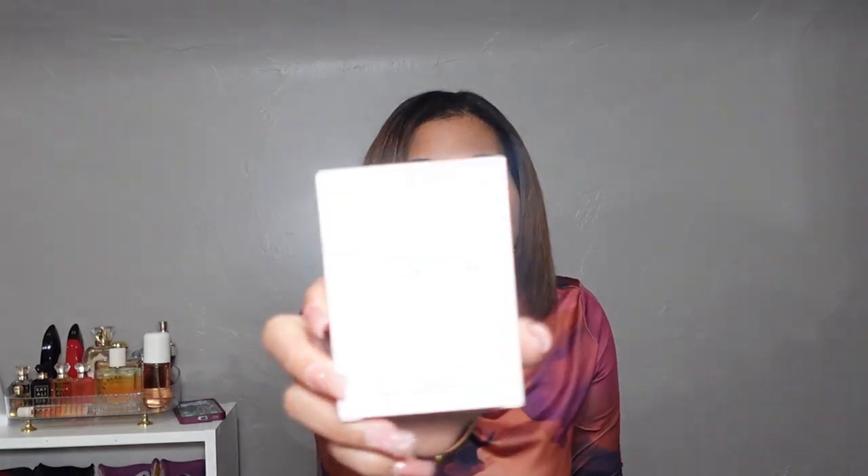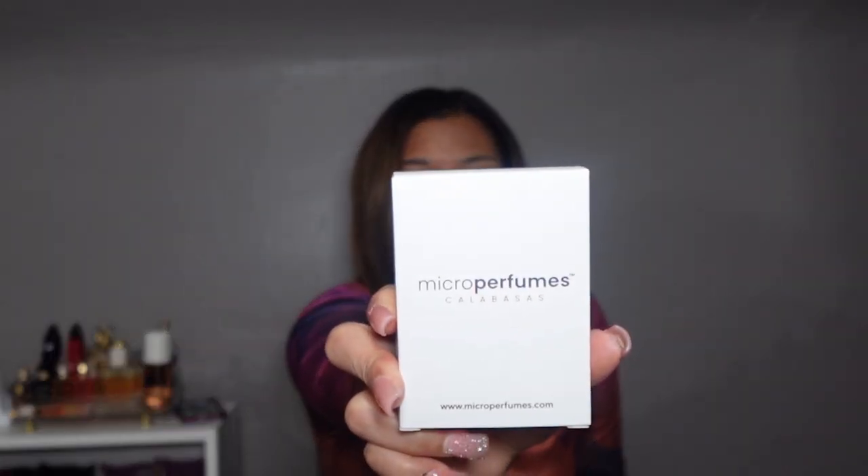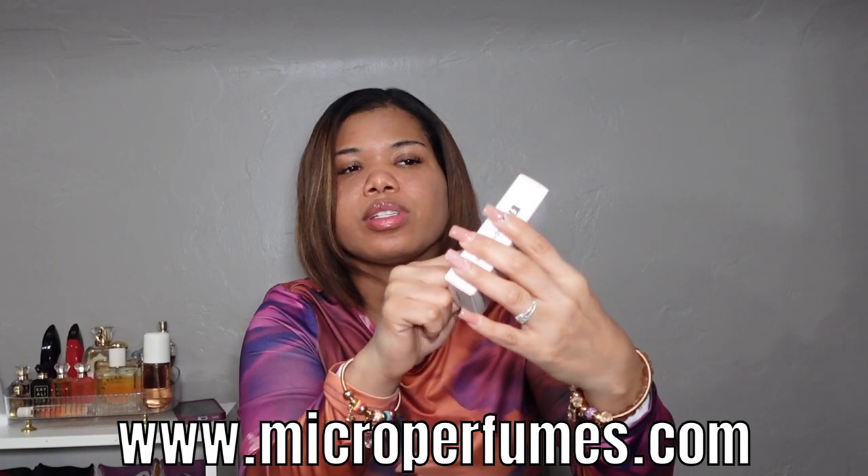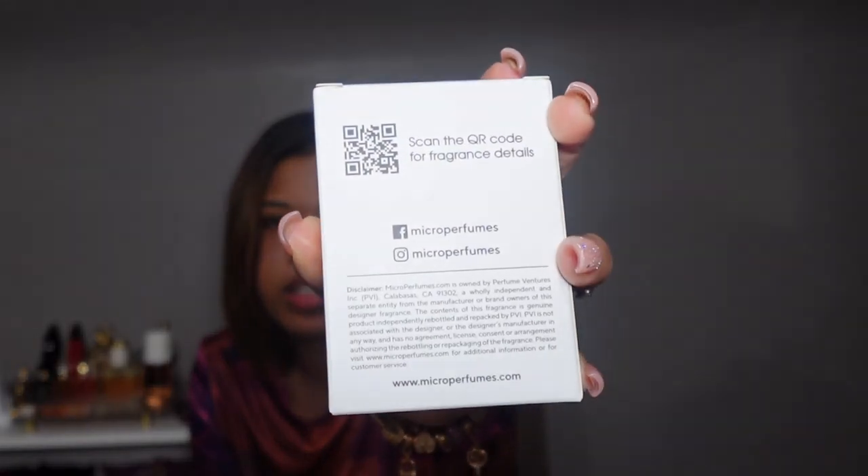The order came in a bag and was packaged pretty nicely. Three of the fragrances came in a little box that says 'Micro Perfumes Calabasas' on it, with the website at the bottom. On the back you can scan a QR code for fragrance details, and it also shows Facebook and Instagram. The box comes when you get three perfumes, and they also have a smaller box for one perfume.